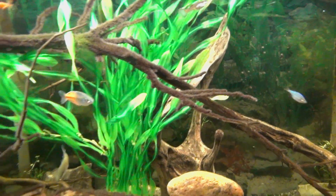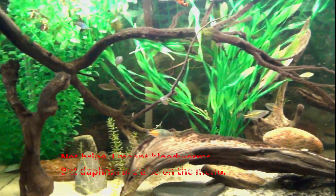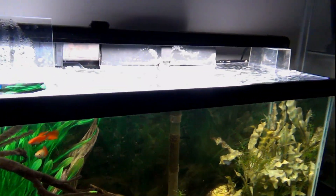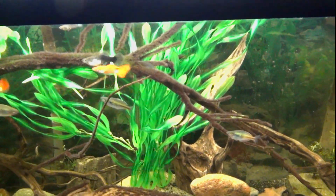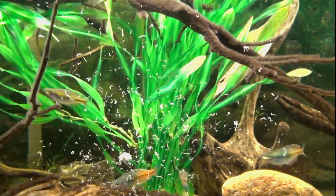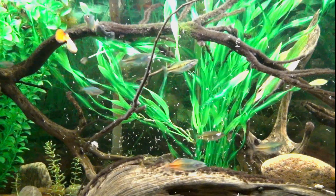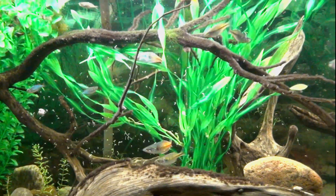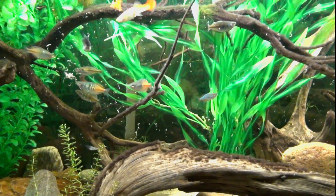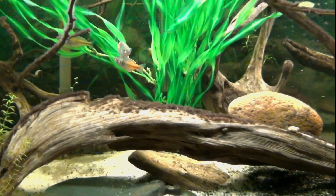In the morning the automatic feeder gives them some flakes, and in the evening I give them some brine shrimp or tubifex worms. I'll probably add some sort of bottom feeder, most likely corydoras — ideally sterbai if I can find a bunch, since I want to breed those. For now the guppies do a thorough job of keeping the bottom clean.